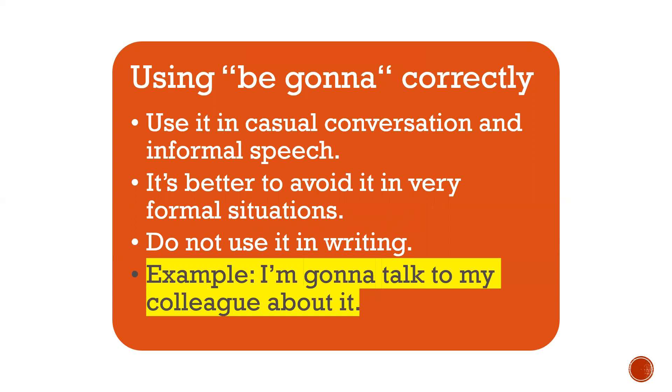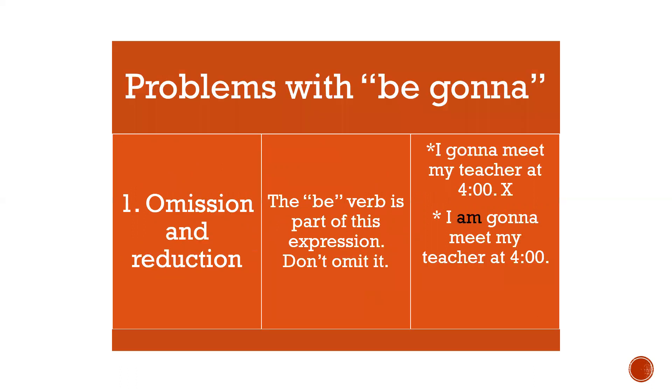Now, what are the problems with 'gonna'? The first one is omission and reduction. One of the biggest problems with 'be gonna' is omitting the 'be' verb in statements. The 'be' verb is part of this expression, so please don't omit it. 'I gonna meet my teacher at four o'clock' is incorrect. 'I'm gonna meet my teacher at four o'clock' is correct.